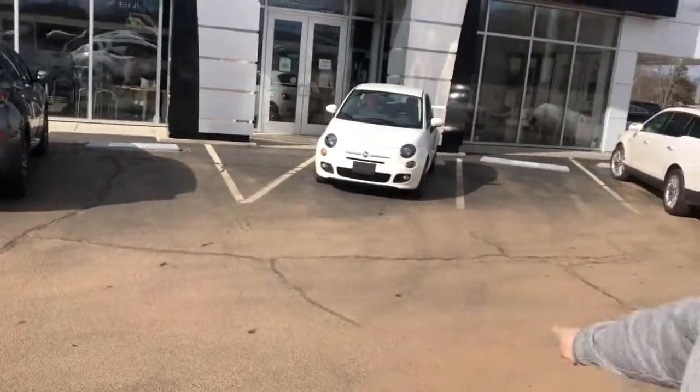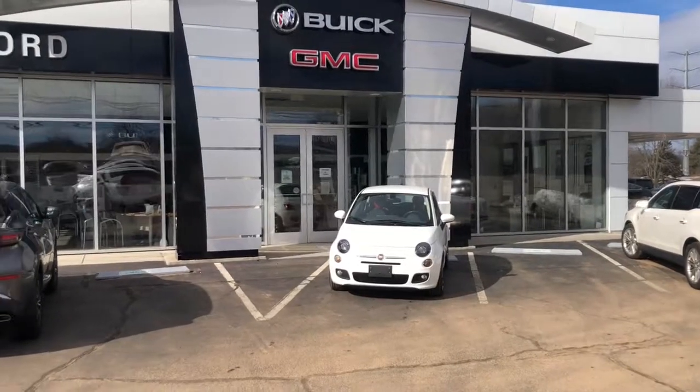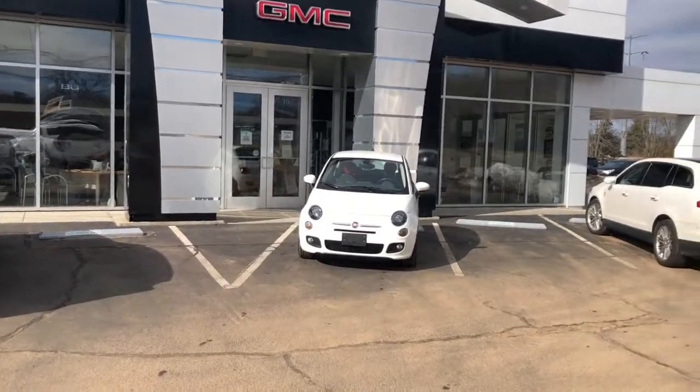Hello all, Nick Tenor here from Wally for Buick GMC. Just wanted to reach out quick — thank you so much for your interest in this Fiat 500. Now without wasting more time, let's move right into this thing.